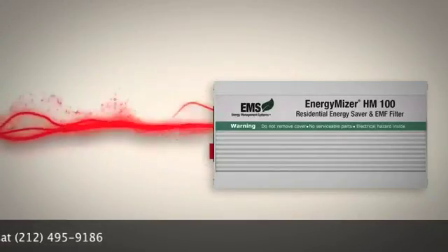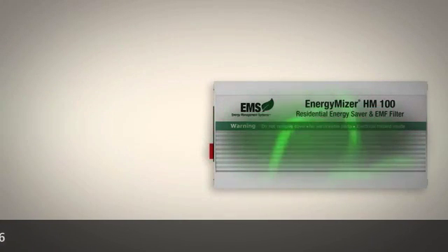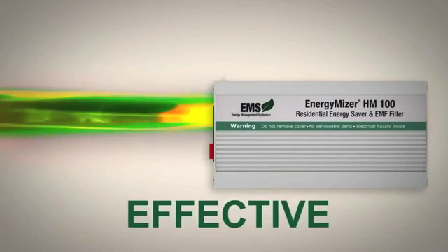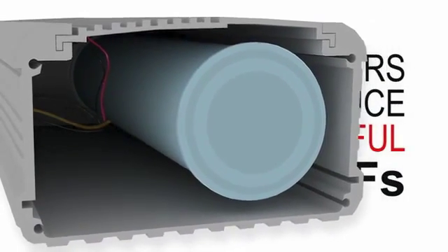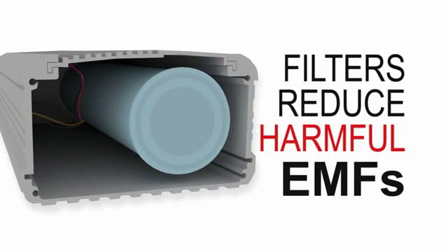Simply plug it in and the Energy Miser takes care of the rest. It does this by capturing the spikes and surges that constantly occur in your home's electrical system, storing them and then continually releasing them as efficient energy is needed. Simple, powerful, and effective — but saving you money is not the only benefit.